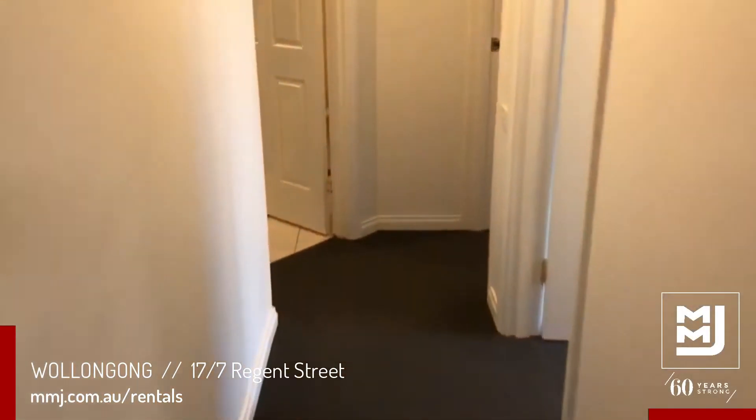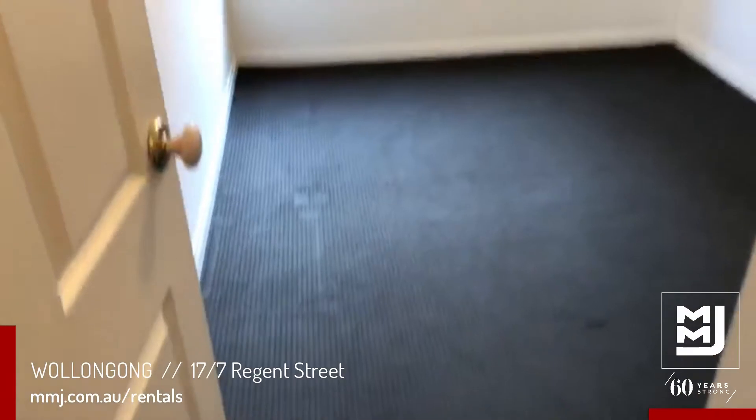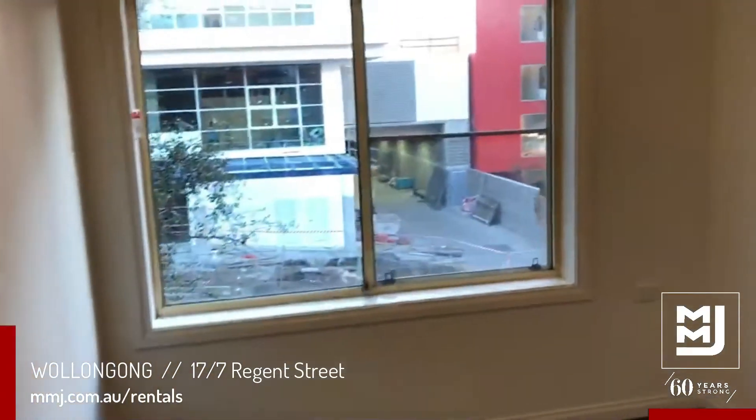Go down the hall to the right and you have the second bedroom, which features a built-in wardrobe.